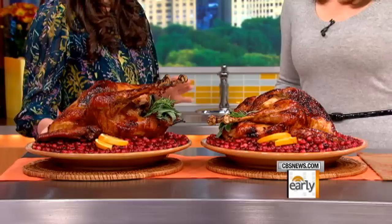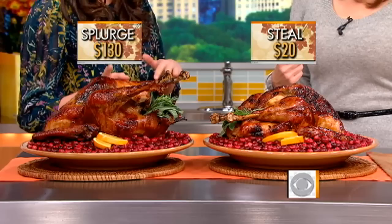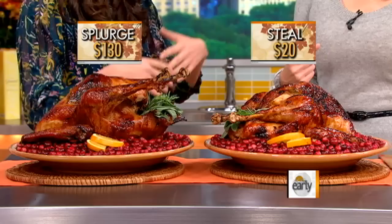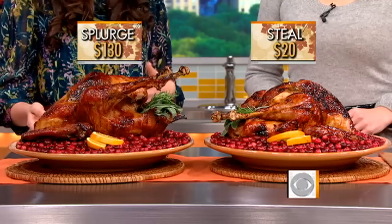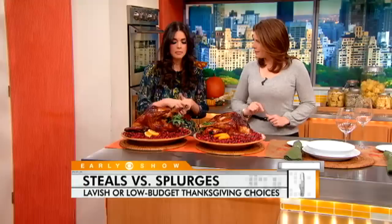Planning ahead is key with your turkey because it's actually about time to start ordering it, even though we're two weeks out. Our splurge turkey is a heritage turkey. It doesn't have the same characteristics as a traditional turkey — this dates back to the turkeys found in the New World at the First Thanksgiving. Only 25,000 of these are produced a year versus 200 million conventional turkeys. This one is from D'Artagnan and it was $130, serving about six to eight people.